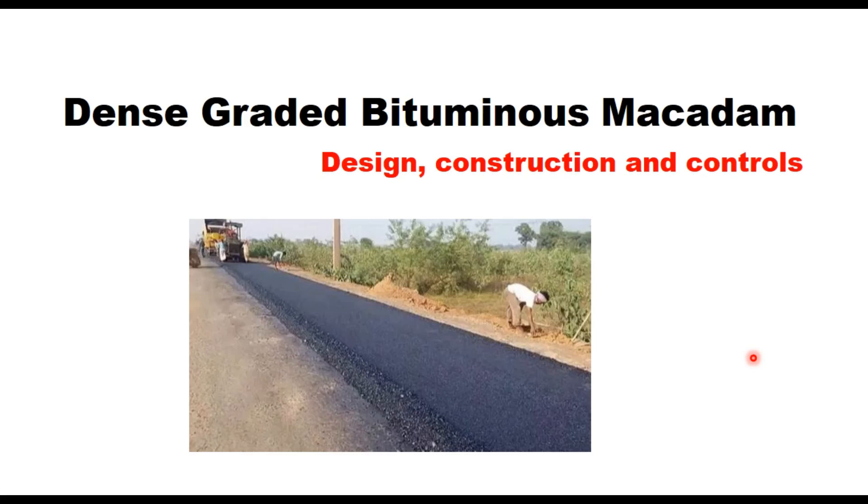Hello friends. Today in this session we will discuss Dense Graded Bituminous Macadam, popularly known as DBM, as given in IRC-111 of 2009. I will cover design, construction and quality control as suggested in the IRC code.